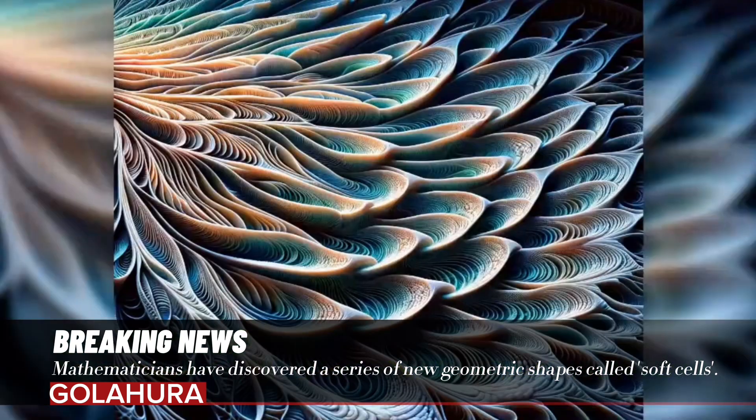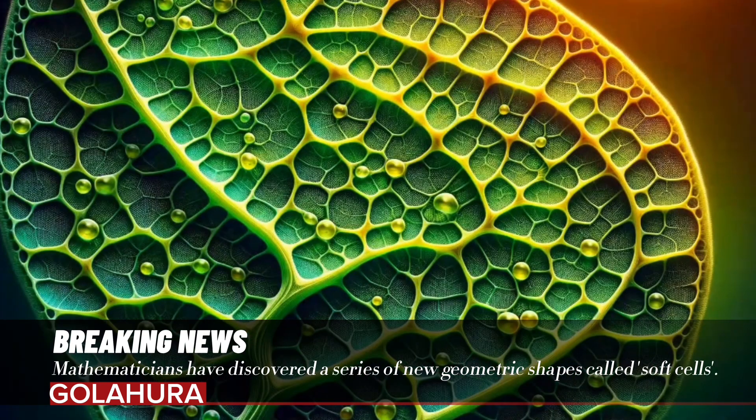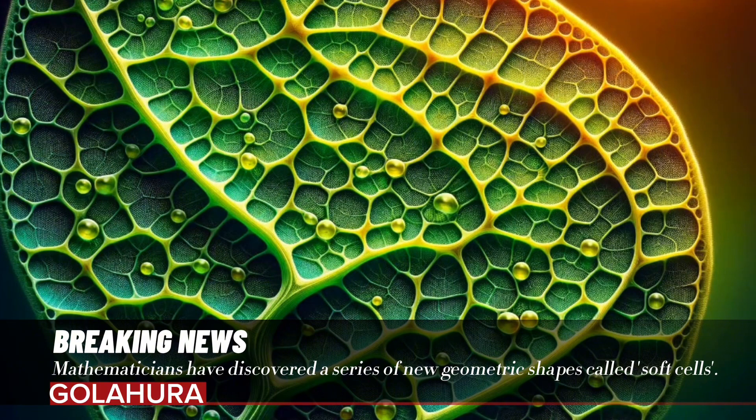This shows that nature is much more advanced than our understanding of geometry. This discovery offers an opportunity to reevaluate the relationship between mathematical form and natural form. Soft cells open a new page in our understanding of the complexity of nature and the reflections of mathematics in nature, contributing to both mathematical research and the understanding of nature.